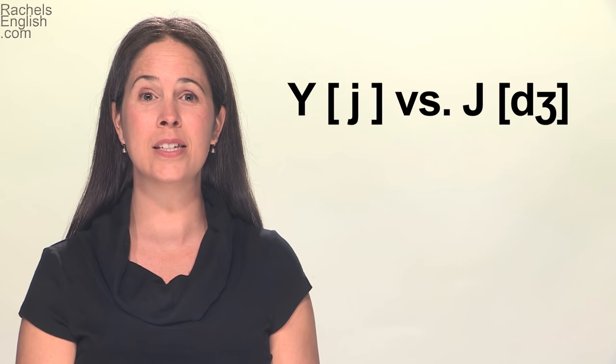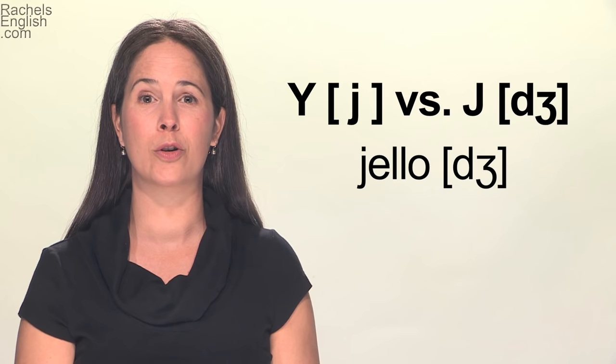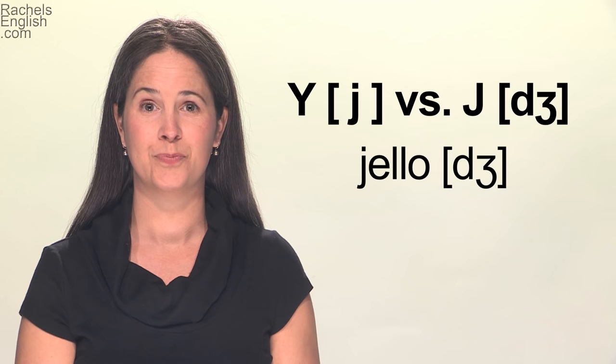What's the difference between these two sounds? First, let's look at the lip position. The lips are relaxed for the Y sound, aren't they? For the J sound, the corners come in and the lips flare. So the lip position is quite different.